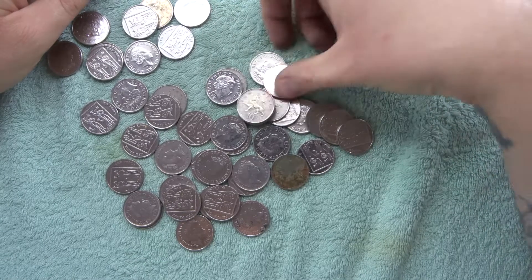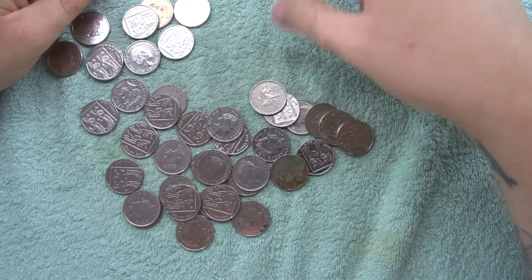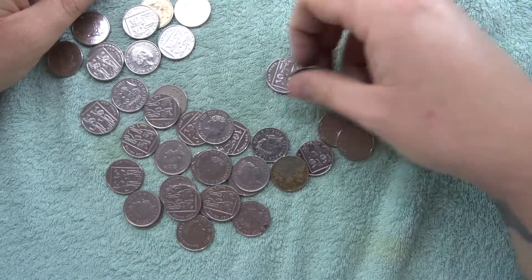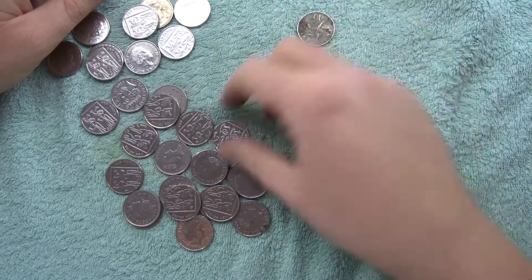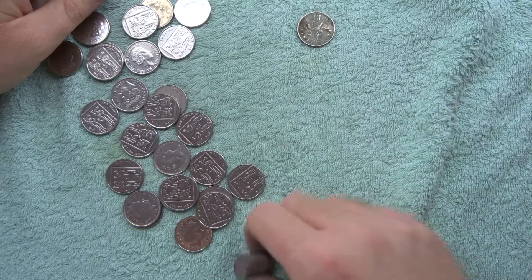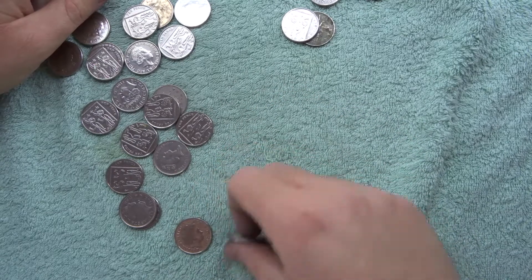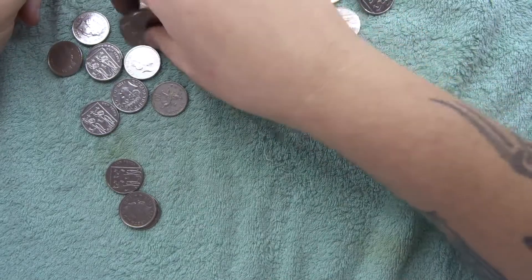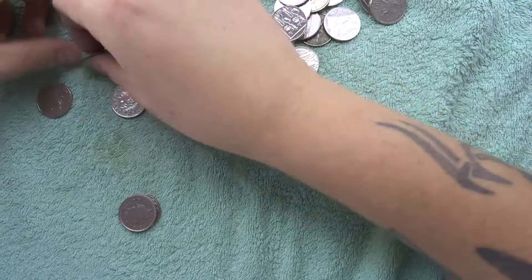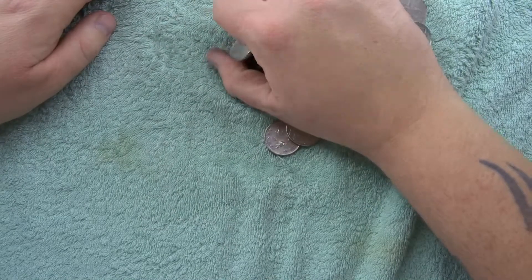Sometimes our last bag is a lucky bag, so hopefully this one is going to be a lucky one for us. Sometimes we can go a whole hunt and then that very last bag will save us from having a one-find hunt, especially with two pound coins. But no, it doesn't look like there is anything in the last bag either. The last couple — nope. So our last bag was a flop as well.